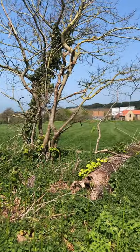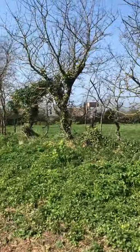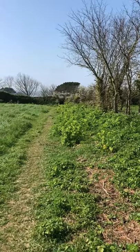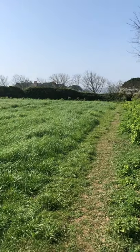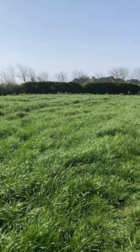Guernsey fields are really quite small. The land originally was open plan during the feudal system, where the Lord of the Manor, the Seigneur, owned the land and divided it into strips for the tenant farmers.